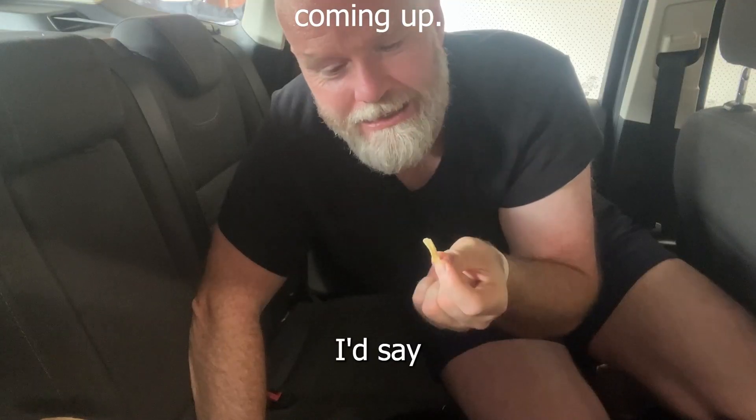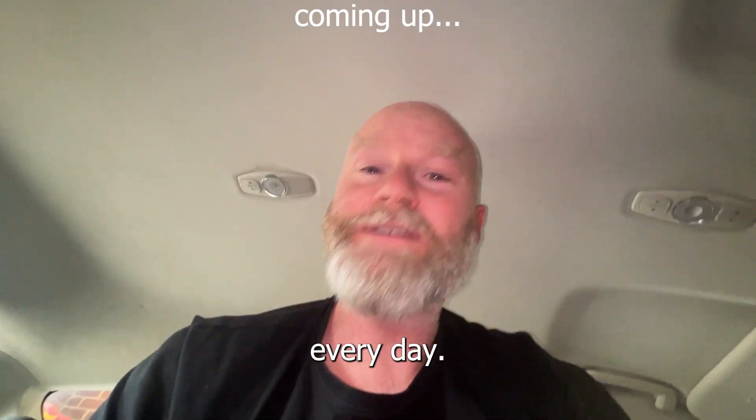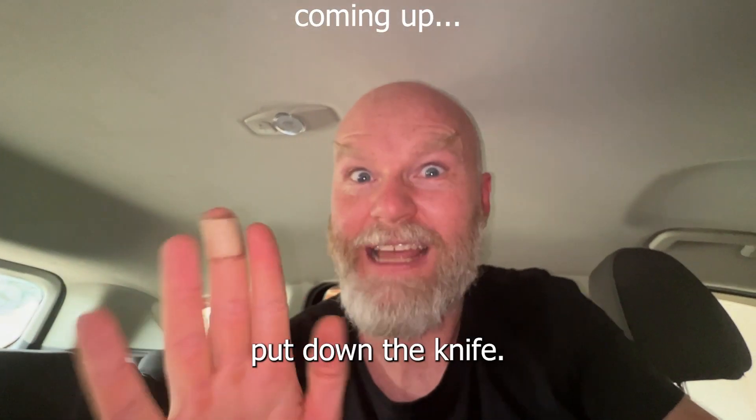She said, 'I see you every day, the uncut version.' And I say, 'I'd like to keep it that way. Please put down the knife.'